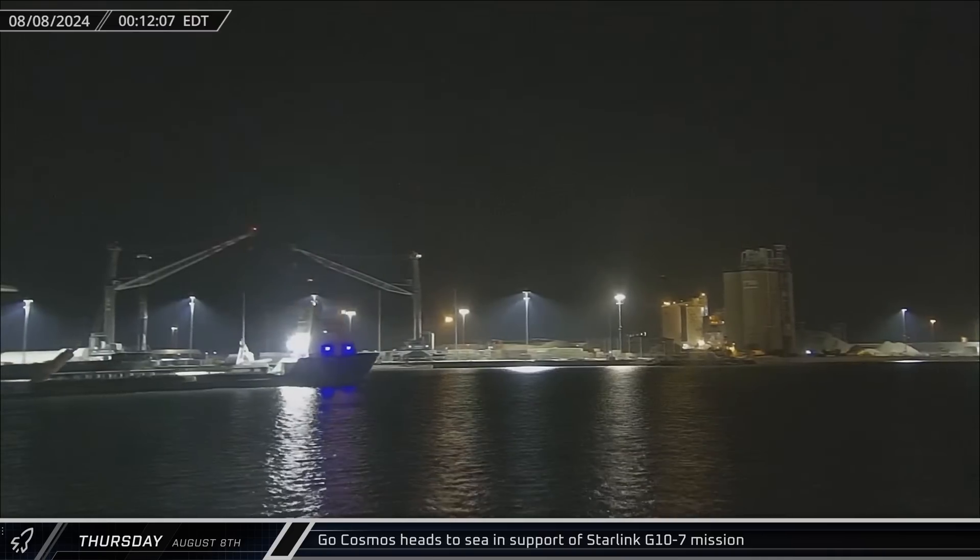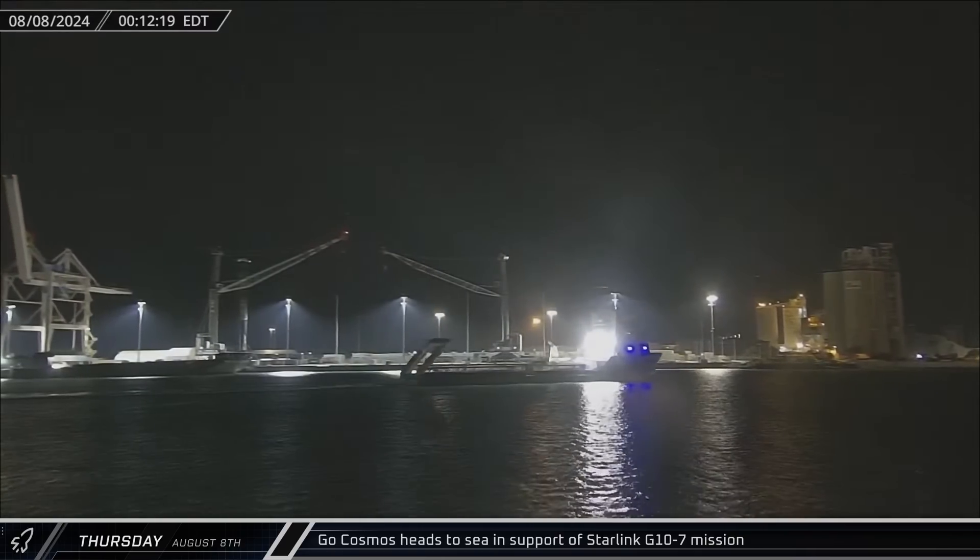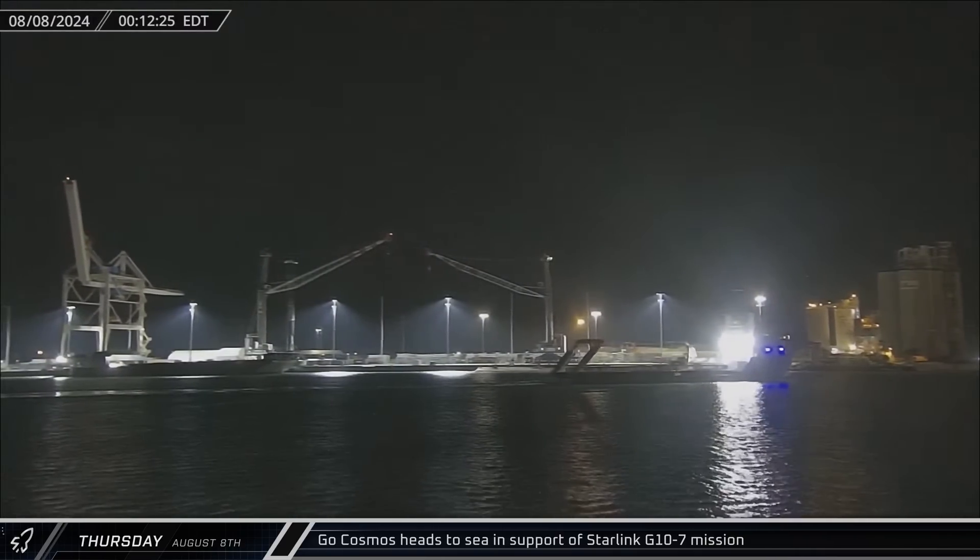GoCosmos headed back out to sea on Thursday in support of the upcoming Starlink Group 10-7 mission scheduled to launch early on Saturday.